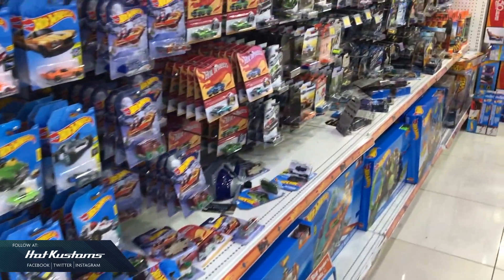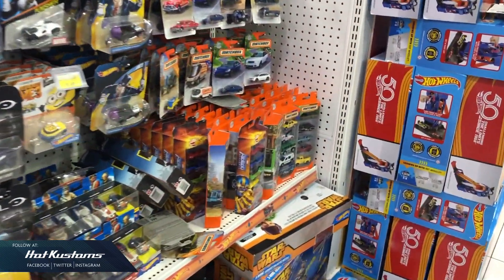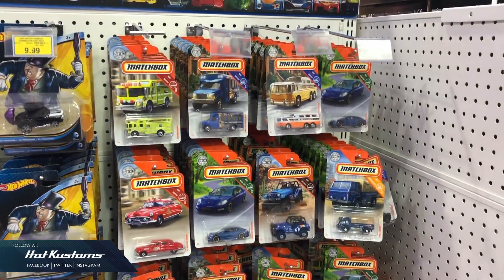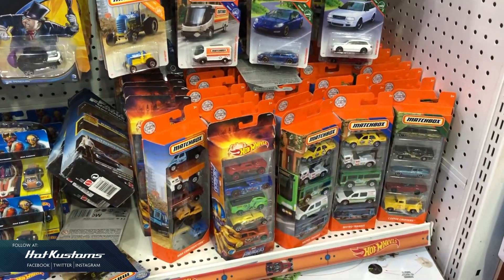I come here to unwind after my office hours and never expect to find anything good — but hey, what do I see? Matchbox! Am I dreaming? Matchbox has finally returned back to us after an absence of four to five years.